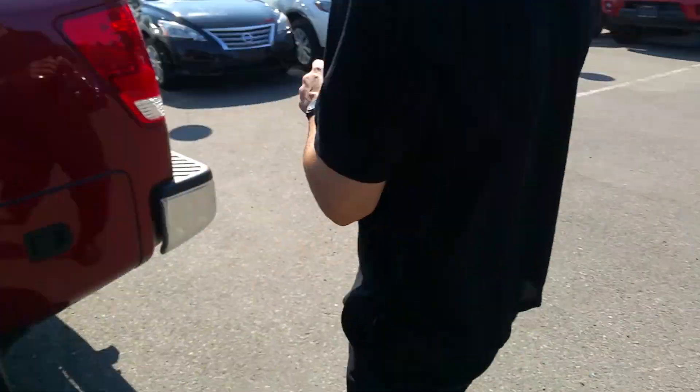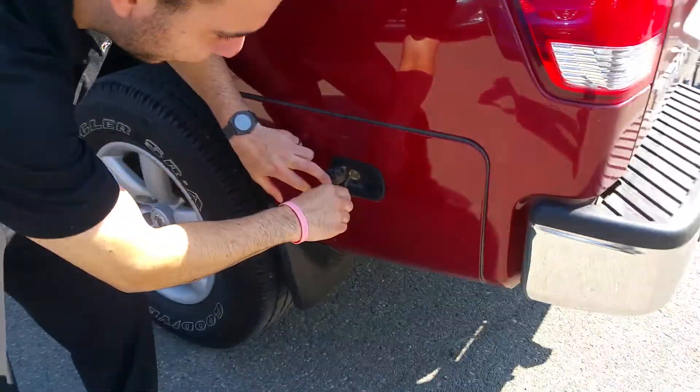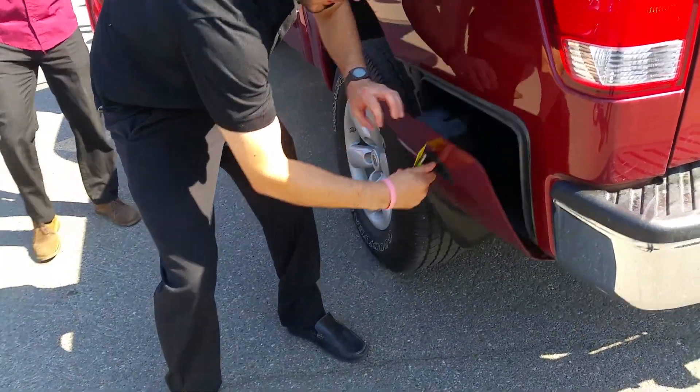Let me show you this little secret compartment right here — store some stuff in it. Pop this open there. Oh, look at that. You can probably put some beer in there. Yeah, exactly — put some beer in there.